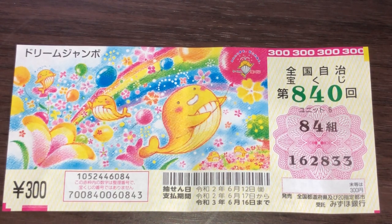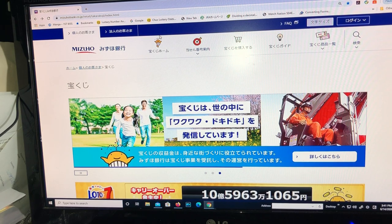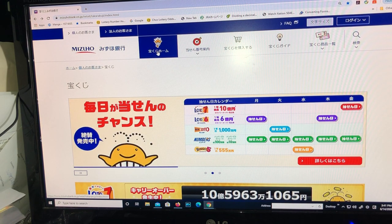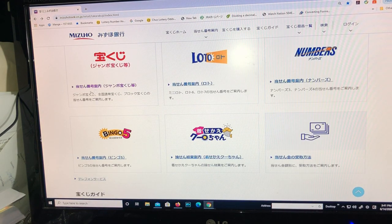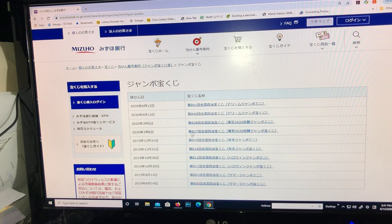Let's go over to Mizuho Bank's lottery page. To find the jumbo tickets, you select the Takarakuji home, scroll down, click on Jumbo, and there it is — for June 12th, 2020, Dai 840 Kai Zenkoku Jichi Takarakuji Dream Jumbo.